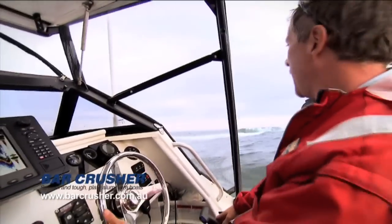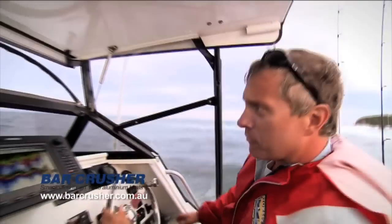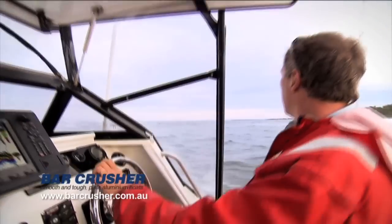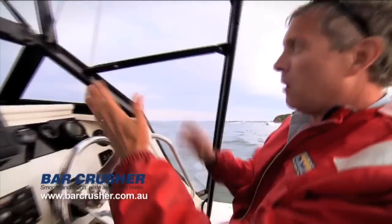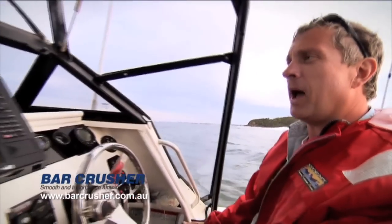Now, once you're through the main action of the bar, you can breathe a sigh of relief. You're over the bar and you're in deep water — this has gone down to about four fathoms now. I'm out of whatever trouble might have been back there. So now, go fishing, do whatever you like. You've made it through the bar.